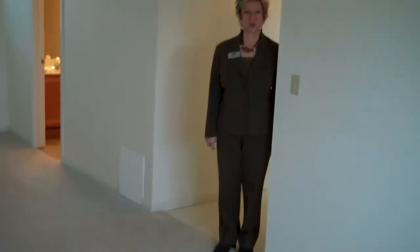We are down in the lower level, which offers a very spacious family room, also a full bath. You also have your laundry facility down here, and an oversized garage.